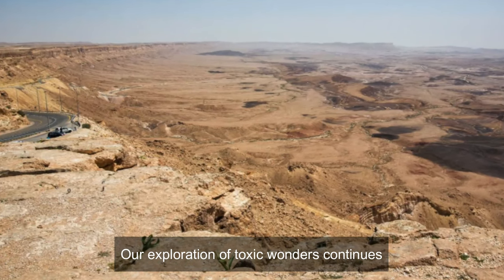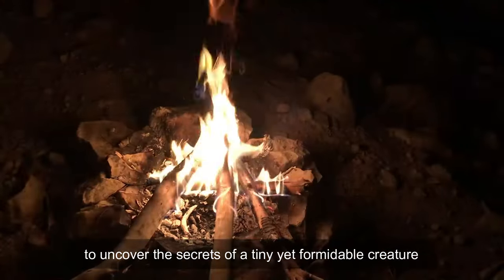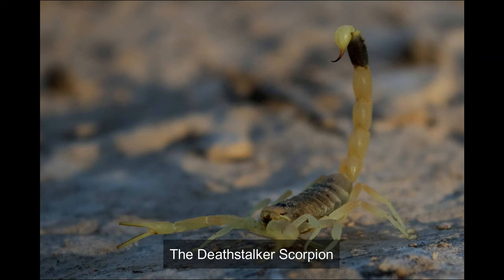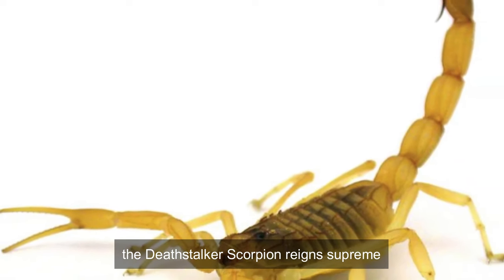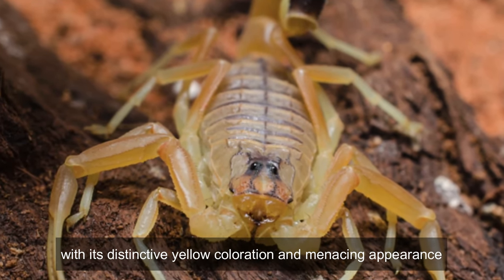Our exploration of toxic wonders continues as we descend into the arid landscapes to uncover the secrets of a tiny yet formidable creature: the Deathstalker Scorpion. Beyond the arid sands, the Deathstalker Scorpion reigns supreme with its distinctive yellow coloration and menacing appearance.